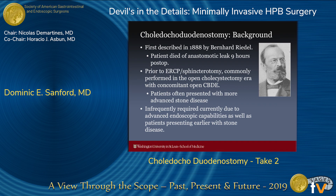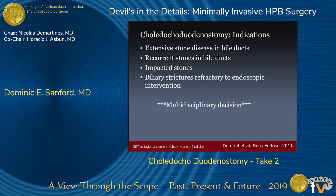Today, it's infrequently required due to advanced endoscopic capabilities, as well as patients presenting fairly early in their course with stone disease. The indications Dr. Kent went over, but I'll just emphasize that I think it's important to have a multidisciplinary approach when choosing the right patient for this operation — specifically getting the patient involved, especially when it's to spare them recurrent endoscopic intervention, but also getting advanced GI endoscopy involved in the decision-making process.